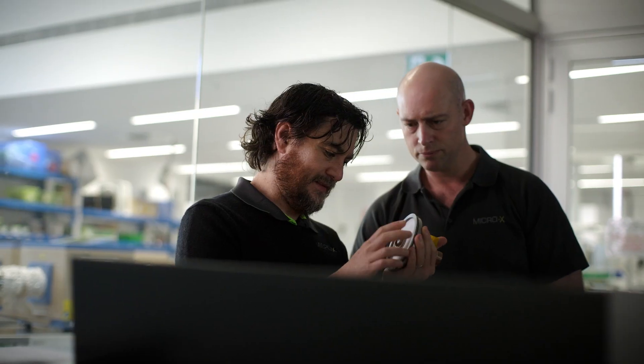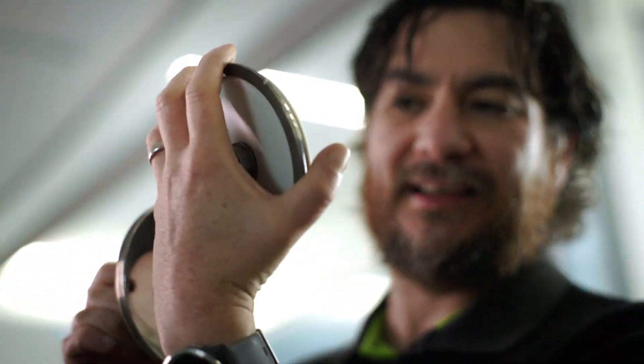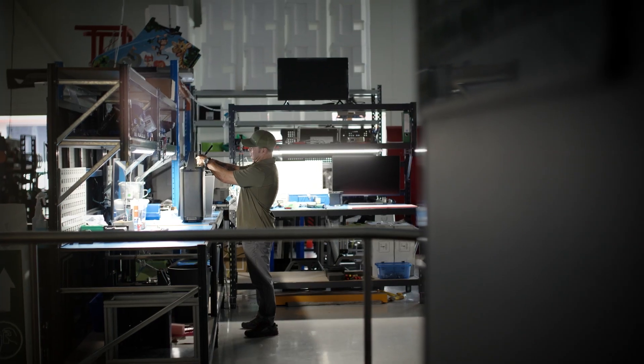Everything about Argus exemplifies what Micro-X is. It is what it is because we weren't satisfied with the current design and we thought there could be a better way to do it. We're constantly asking why. Why can't it be simpler? What was going to deliver the best outcome for the customer?